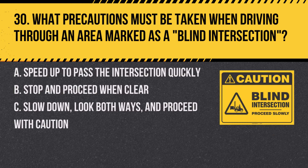Question 30. What precautions must be taken when driving through an area marked as a blind intersection? A. Speed up to pass the intersection quickly. B. Stop and proceed when clear. C. Slow down, look both ways, and proceed with caution. Answer: C. Slow down, look both ways, and proceed with caution. In areas with limited visibility, extra caution is necessary.